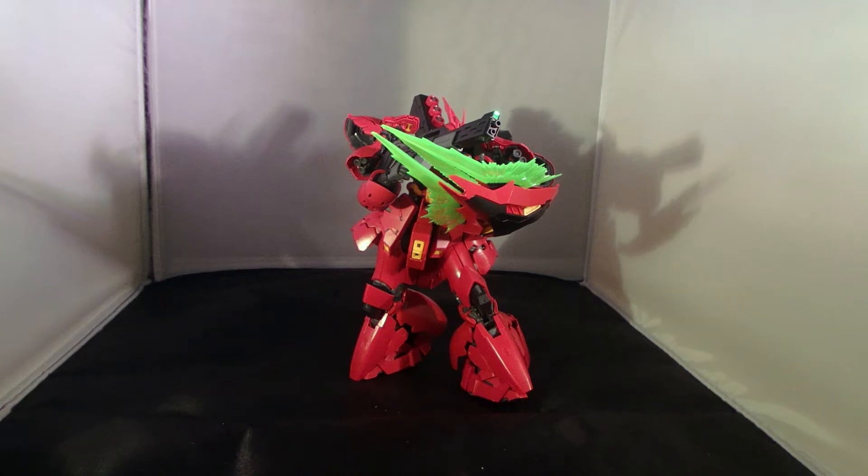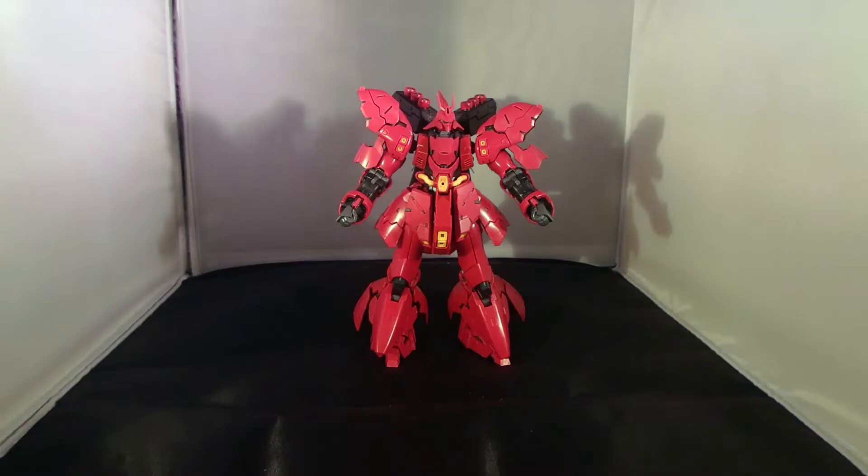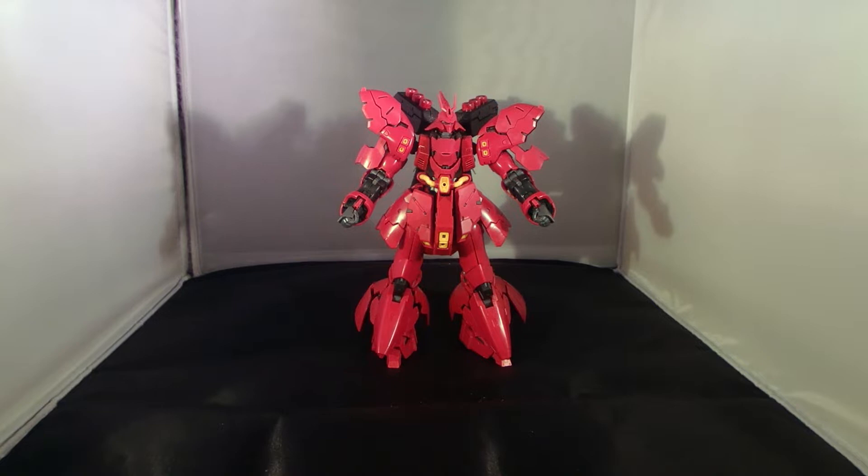The model number of this mobile suit — I literally thought people were talking about the fourth version of the MSN messenger. Still, it's not as confusing as mentioning the model number of the AZ Gundam suit. What's going on guys, MJ2005 Gundam here, and today I'm finally going to be reviewing the Real Grade Sazabi.